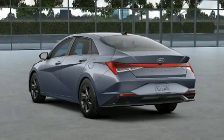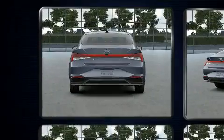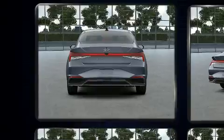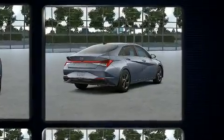Hyundai infused the interior with top-shelf amenities such as variably intermittent wipers, fully automatic headlights, lane departure warning, remote keyless entry, and power windows.